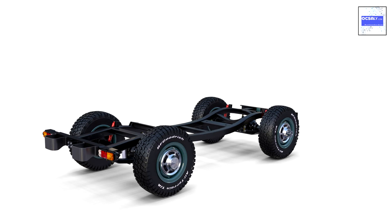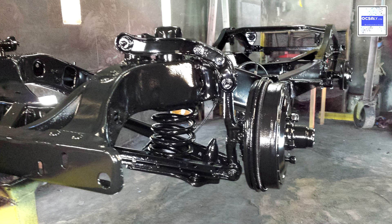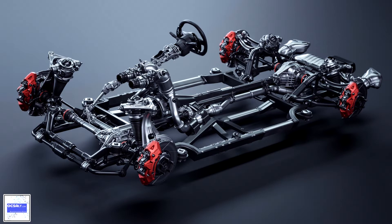Chassis can be considered an underappreciated part of a car. Not a lot of people know about them, and even fewer people care about them. Granted, we don't have a choice in selecting what chassis we want to use on our car, but the knowledge about them will help you determine what potential your car has and what are its limits.